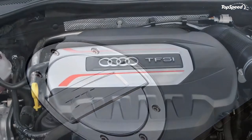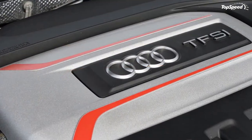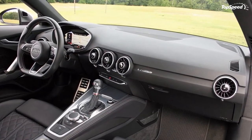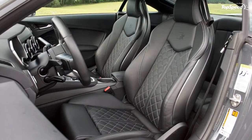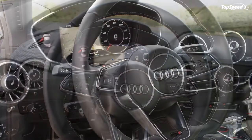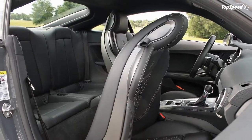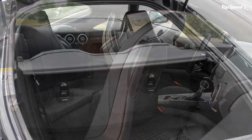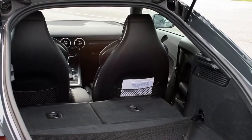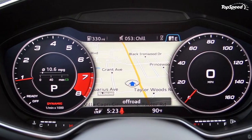The TTS doesn't have any natural competitors that line up apples to apples. In fact, to find a 2-plus-2 coupe with AWD and a turbocharged engine, you'd be looking at the $100,000-plus Nissan GT-R. Still, there are two-seater coupes that fit the bill. Hailing from the other side of VW Group is the Porsche Cayman. It offers room for two, RWD, a dual clutch or manual if you're so inclined, and a suspension system that's ready for the twisties.